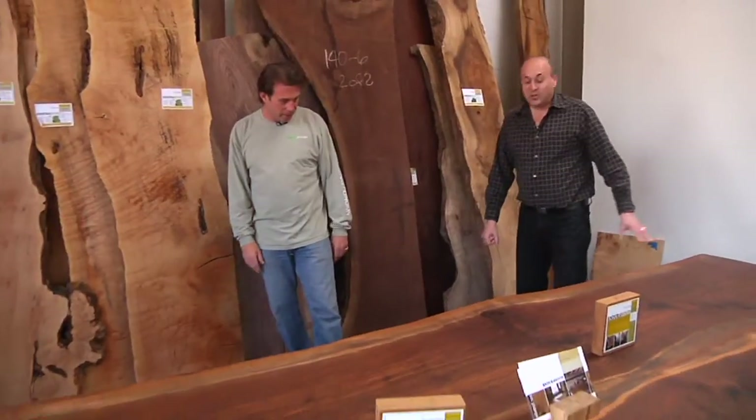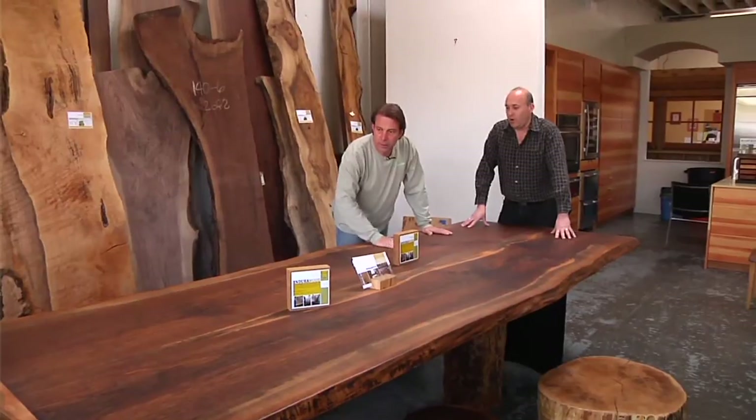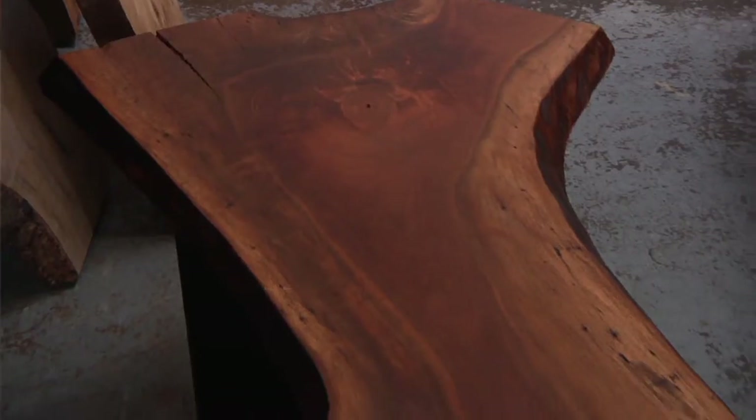Where did this come from? This is urban salvage again — a bookmatch set of western walnut. Are these two joints? Yes, they're joined in the center right here. It's absolutely gorgeous.